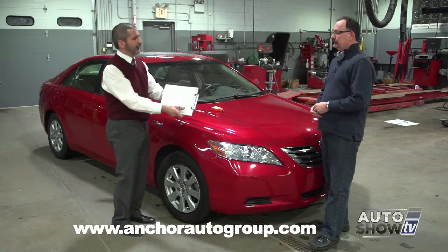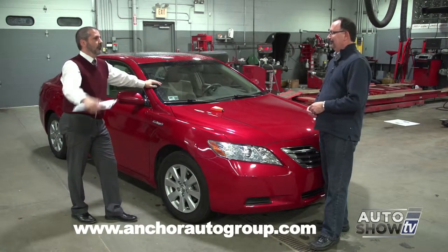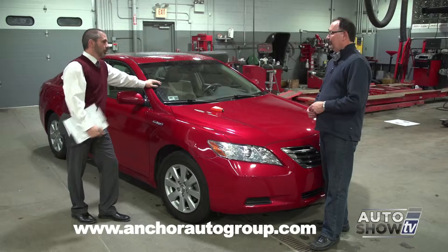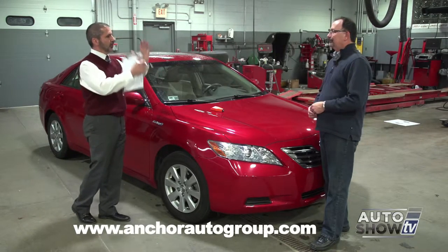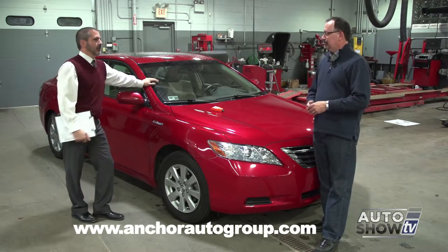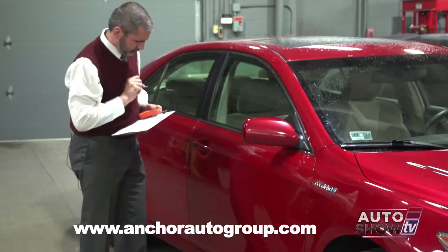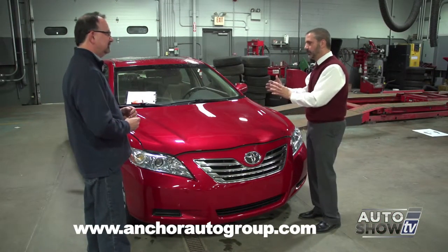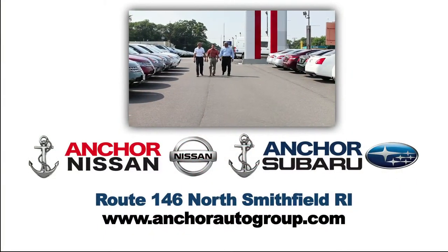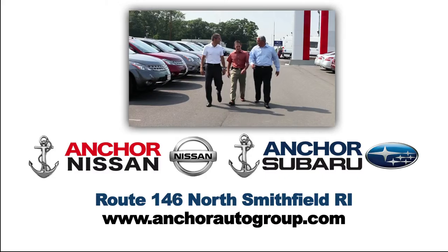Those reporting sources — Carfax, AutoCheck, all of these — will readily tell you that if you actually read the disclaimer on their reports, they can't find all the information and you should do your own due diligence. The problem is, with all the hype and commercials, it's gotten everybody thinking that as long as the Carfax is clean, they're good to go. If a power window stops working, we can put a brand new motor in it and it's back to new condition. But if a vehicle is damaged structurally, there's no coming back from that. If I'm not comfortable putting my family in this car, I certainly wouldn't be comfortable asking you to put your family in it.